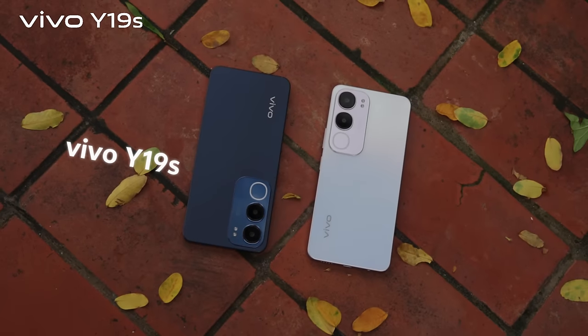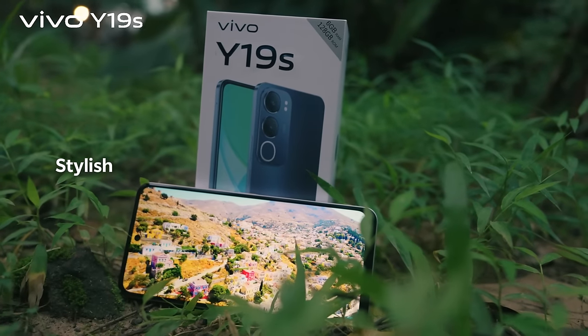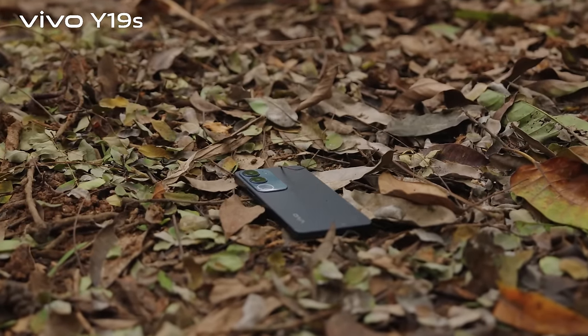What's up, good people? Vivo Y19s — the new edition of Y-Series smartphone that looks super stylish, packs with impressive performance and durability into an affordable package.